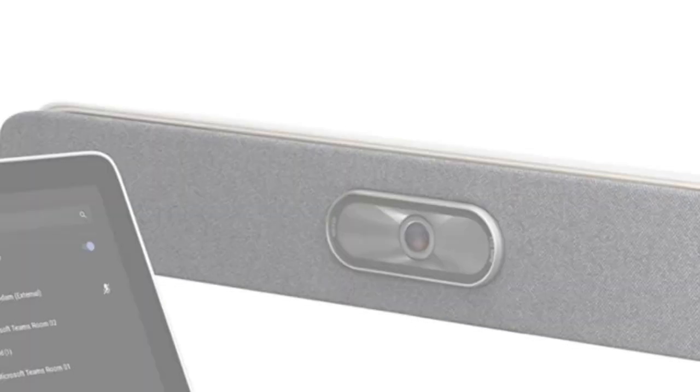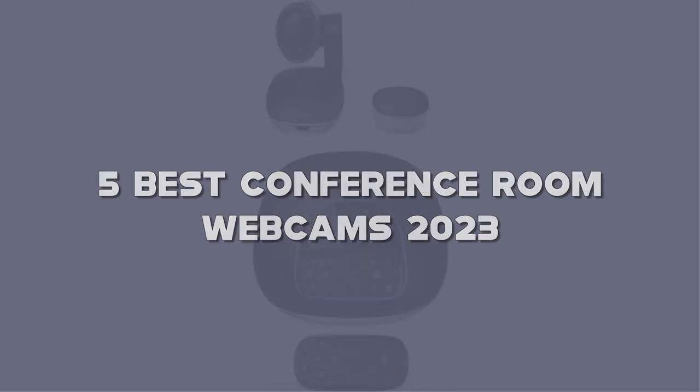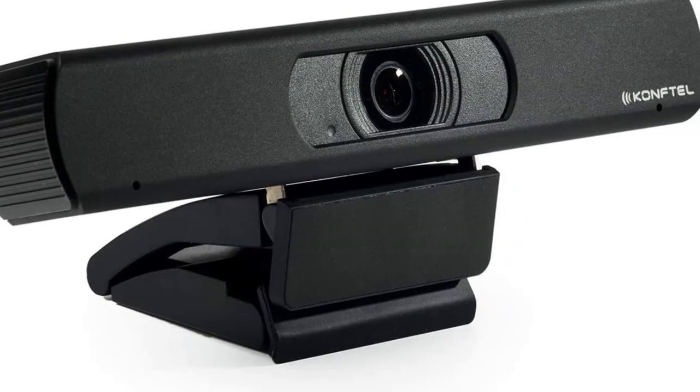Today I have come up with a list of the top 5 best conference room webcams of 2023 on Amazon in the market that are worth buying. So let's get started.